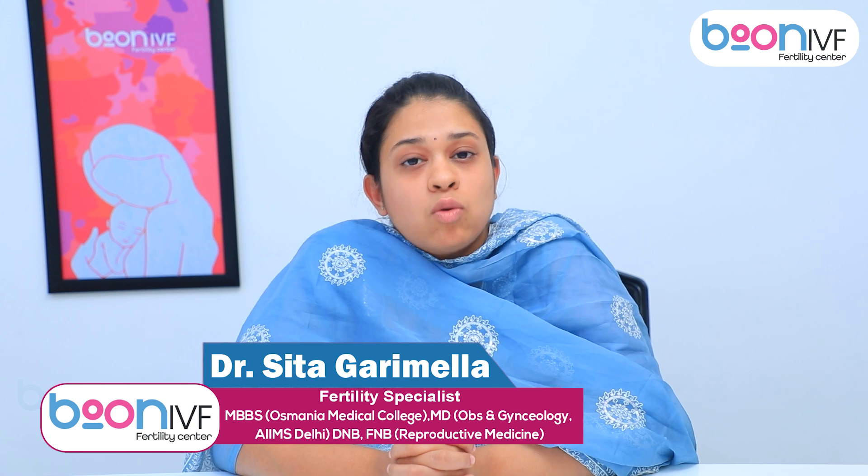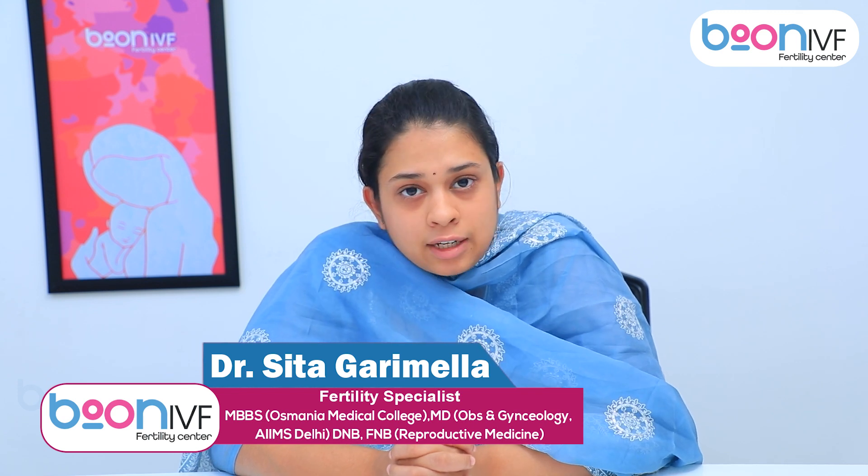Namaskaramandi, my name is Dr. Seetha. I am from Alesian Institute of Medical Sciences, AIMS, Delhi. I am an infertility specialist.